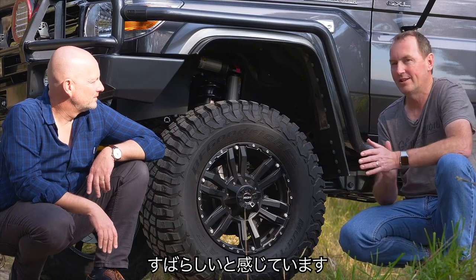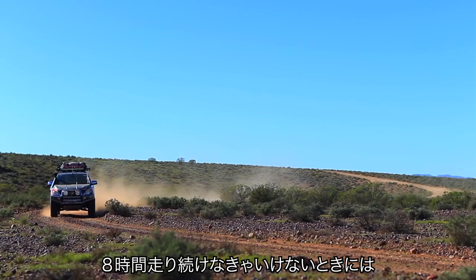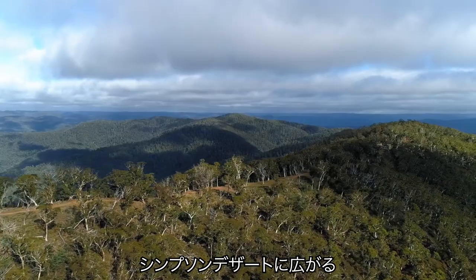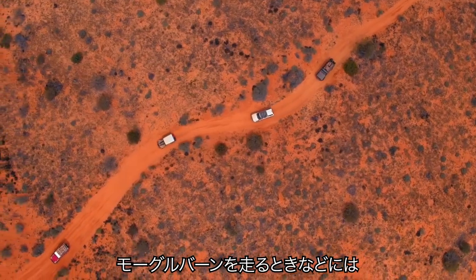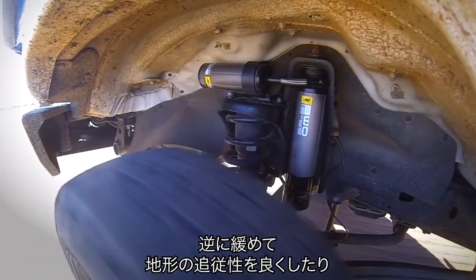For me, the versatility on that is great. So if I'm heading down the highway and I've got eight hours of driving to do, I can firm it up a little bit. When I'm up in the high country or out in the moguls in amongst the Simpson Desert, I can loosen it all up and make it soak up the terrain a little bit more.